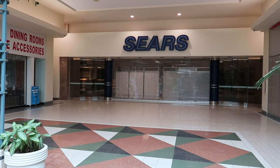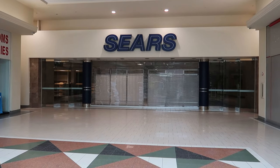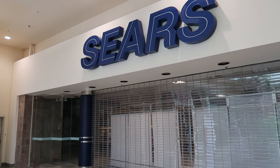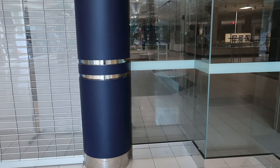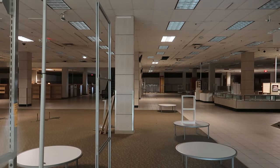Let's check out the closed Sears and see if we can get a look inside. This particular Sears closed in 2020 and was the final Sears in Delaware to close. It looks like there's still a lot of old fixtures and shelves still inside — even the old jewelry counter is still there.